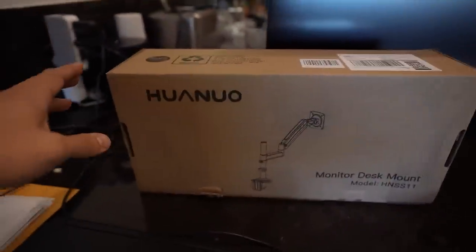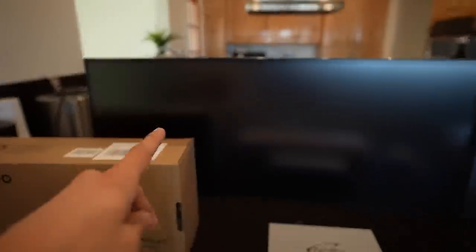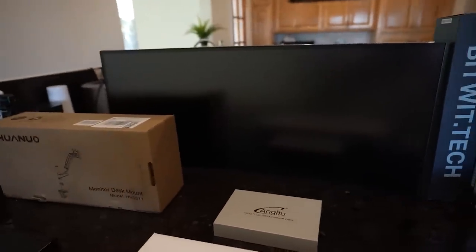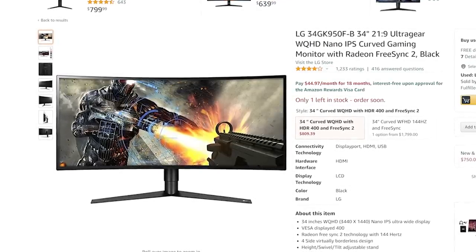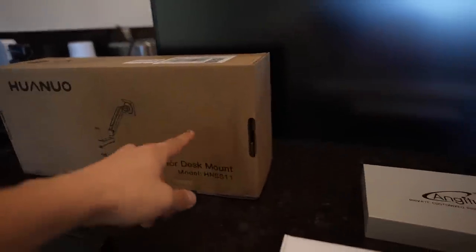Going from left to right, we've got a new monitor arm stand because we're putting a new monitor — now we're using a 34-inch curved ultra-wide. The model is the LG UltraGear 34GK950F at 3440 by 1440 resolution. It runs at 144 hertz with one millisecond response time and nano IPS. It's a gorgeous display and I think it's going to look really nice on this monitor mount.